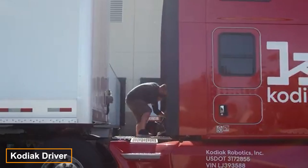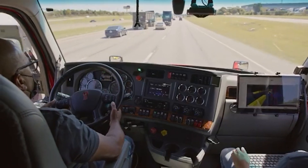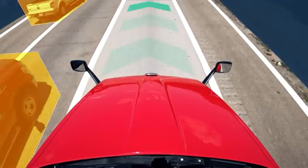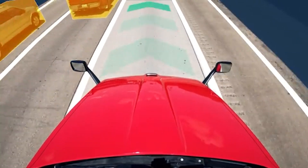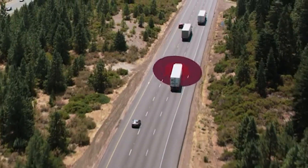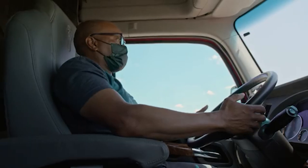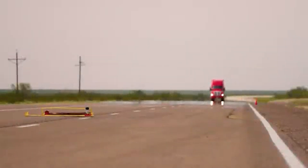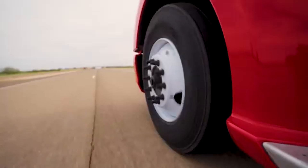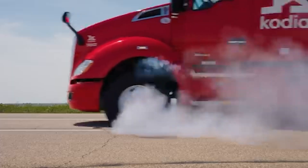Kodiak Robotics might not make headlines often, but their contributions to safer and more reliable self-driving trucks are exceptional. Meet Kodiak Driver, a suite of technologies designed to handle even the most challenging conditions. A truck equipped with Kodiak Driver not only provides a 360-degree traffic assessment, but also performs self-diagnostics. Imagine a tire suddenly blowing out — the Kodiak Driver system would react immediately, bringing the truck to a smooth stop while staying in its lane and activating emergency alerts.